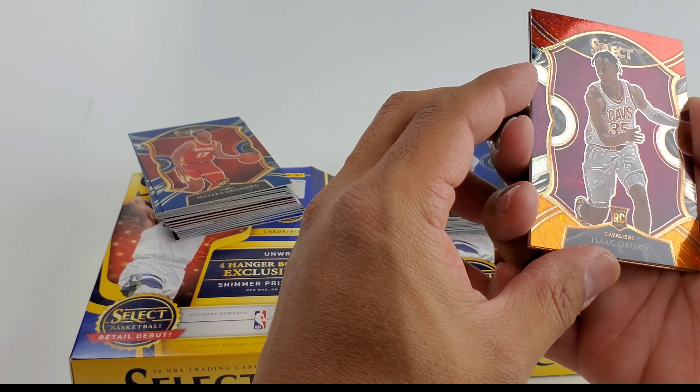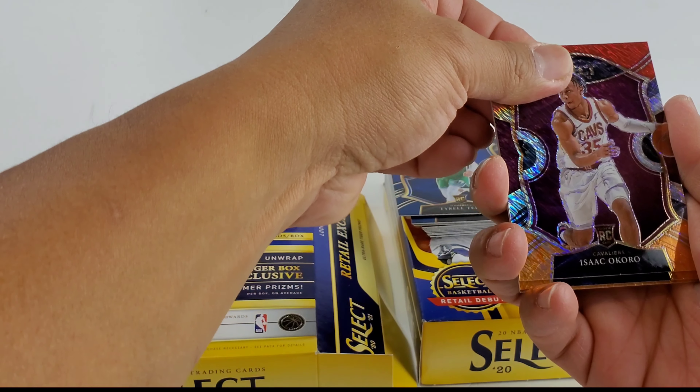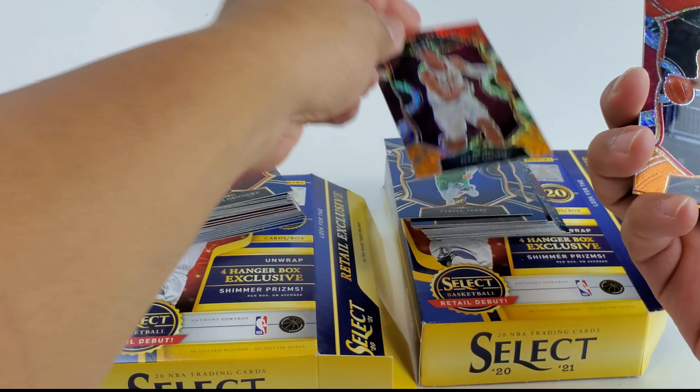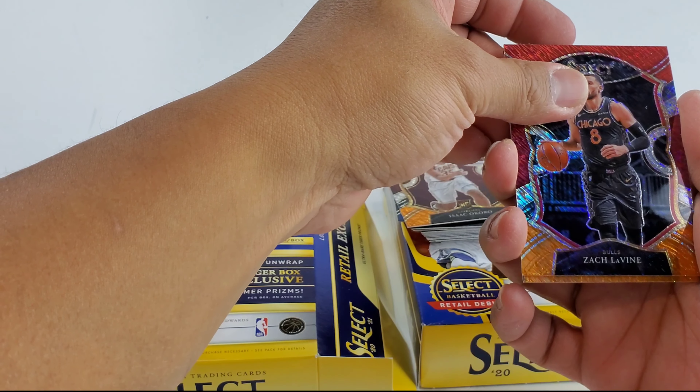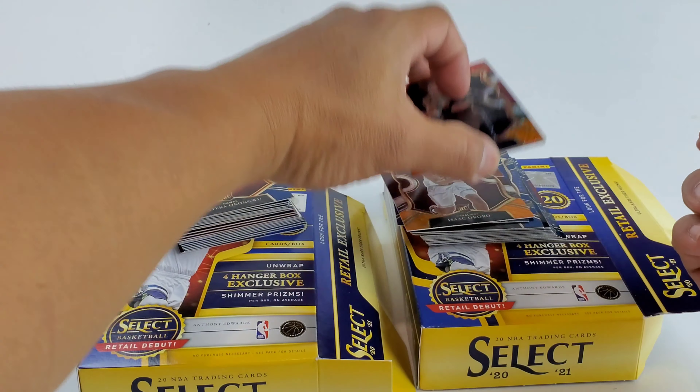Rookie — got that nice red and orange prism. Next up we get Zach LaVine, and last but not least is Josh Green. Oh, that was a bust.